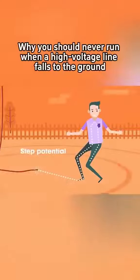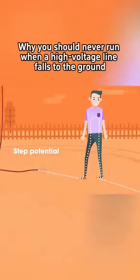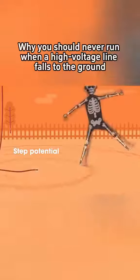When both feet are on the ground, the high voltage current will create a path between the human body and the earth. The current will flow in from one foot and out from the other. This can cause severe or even fatal injuries to the human body.